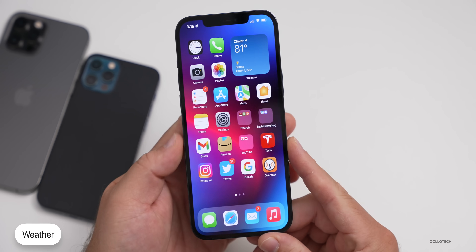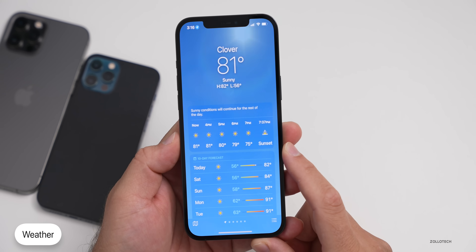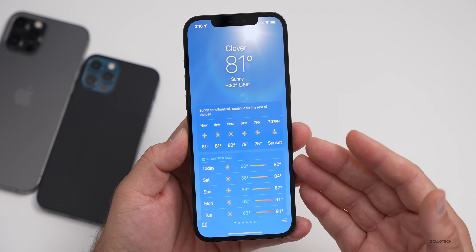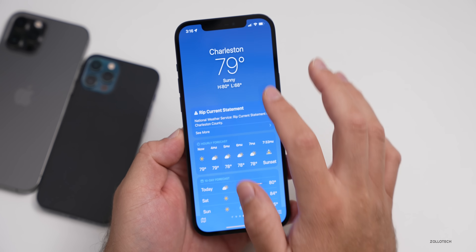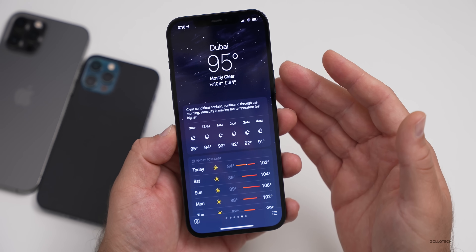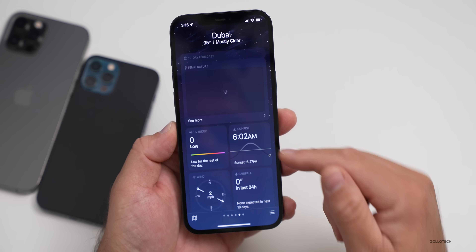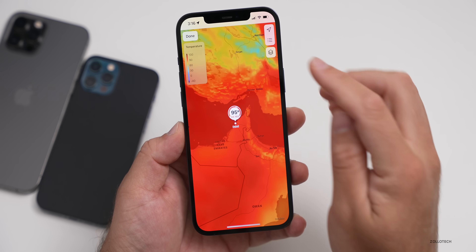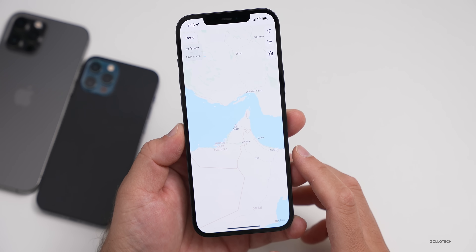The top feature a lot of you really liked was the Weather app, which has been completely redesigned. There are a bunch of new features based on Dark Sky, which Apple purchased. Based on the current weather where you are, the background changes — there are about a thousand different animations. If it's raining where you live, the animation will rain onto the screen. As you scroll down, you can see temperature, air quality, precipitation layers, and more.